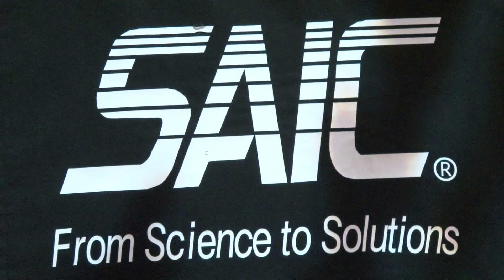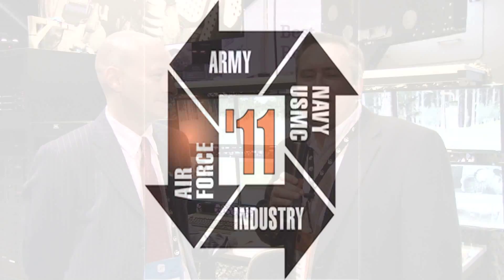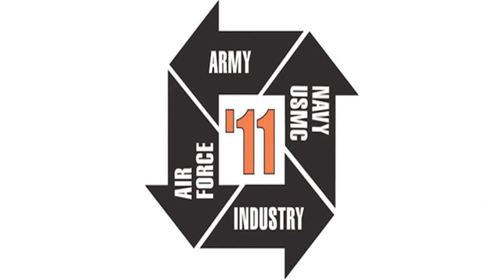All right, David, for more information — people at home that can't make it to the show — where would they go online to find out about this great innovation? www.saic.com. We showcase CDT very highly on our website. More continuing coverage from ITSEC 2011 in Orlando straight ahead.